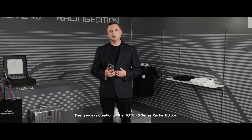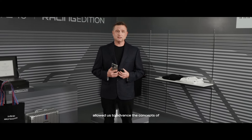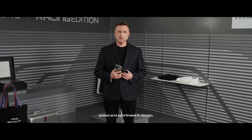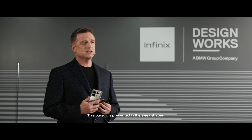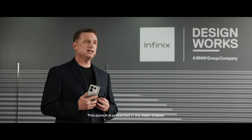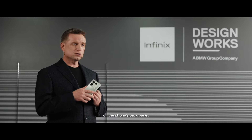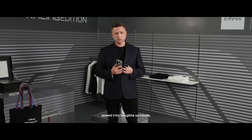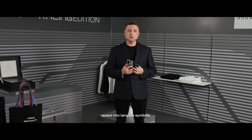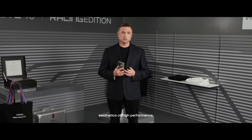DesignWorks' creation of the Note 40 series racing edition allowed us to advance the concepts of speed and sportiness in design. This pursuit is presented in the sleek shapes and dynamic craftsmanship on the phone's back panel. By condensing the abstract concept of speed into tangible symbols, we embrace the aesthetics of high performance.